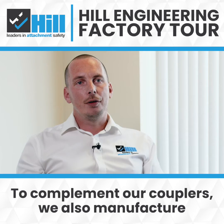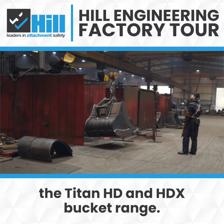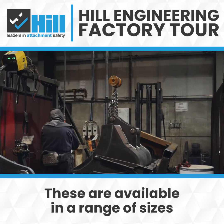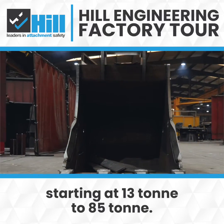To complement our couplers we also manufacture the Titan HD and HDX bucket range. These are available in a range of sizes starting at 13 tonne to 85 tonne.